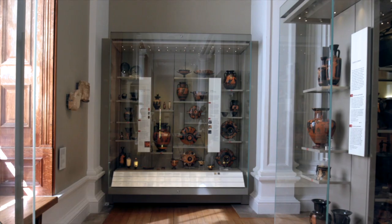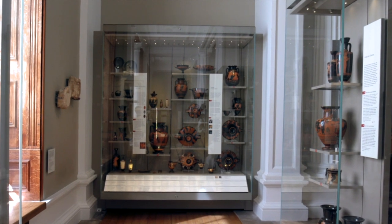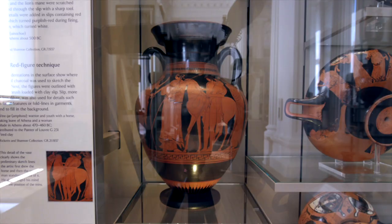Welcome to the Fitzwilliam Museum. This is the Greek and Roman gallery. There's lots to see, but for now we're going to focus on the story of this pot.